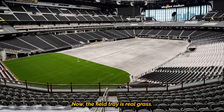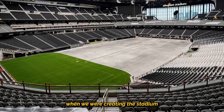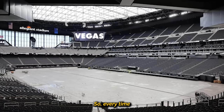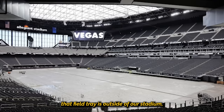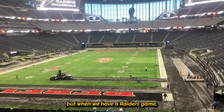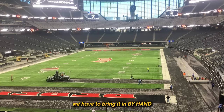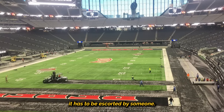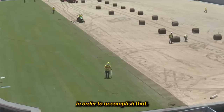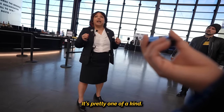Now the field tray is real grass. That was one of the non-negotiables when we were creating the stadium, and it is quite a doozy. So every time we have a concert, that field tray is outside of our stadium. But when we have a Raiders game, we have to bring it in by hand. It has to be escorted by someone. It takes an hour from start to finish in order to accomplish that. It's pretty one of a kind.